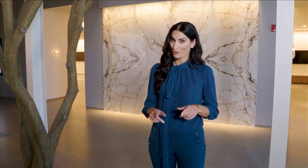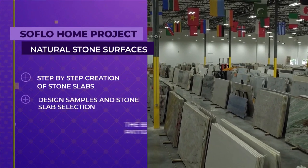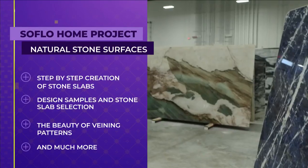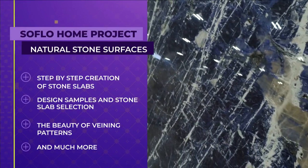Welcome to SoFlo Home Project. I'm Elena Capra. The world of natural stone surfacing can be a very vast subject, which is why it's often so difficult to choose the right one for your home. They're also so beautiful. Today, we'll take an in-depth look at the step-by-step process of how stone slabs are created, why you should bring all of your design samples when picking a stone slab, how unique veining patterns can work as art for the home, and so much more.